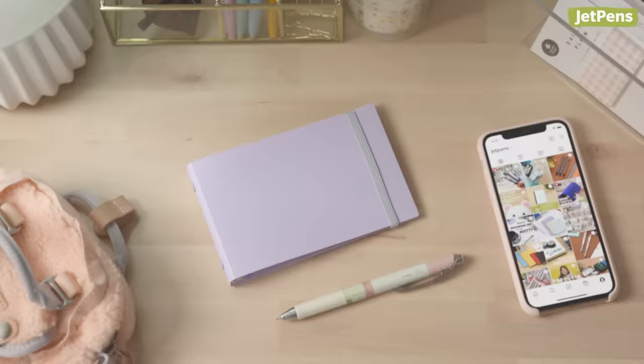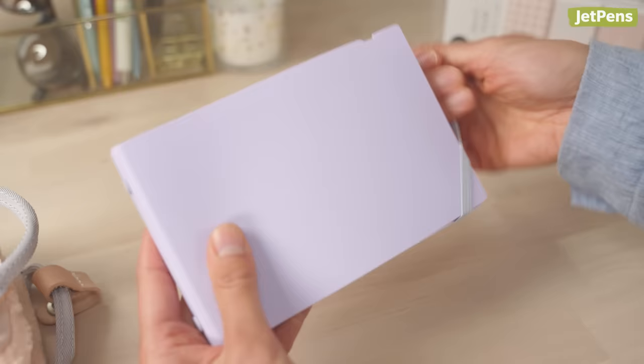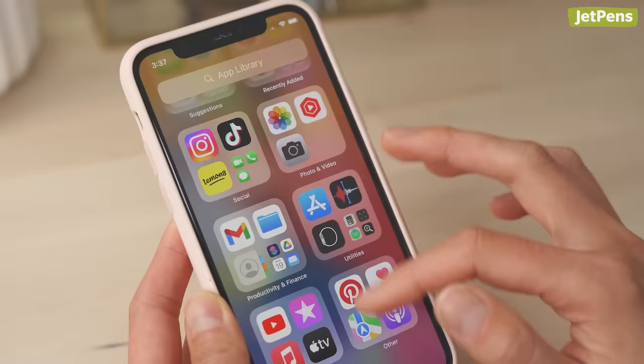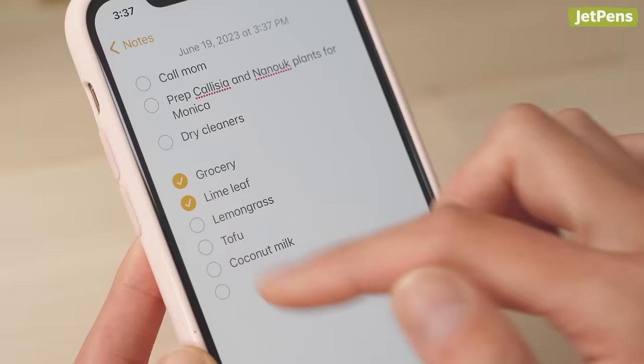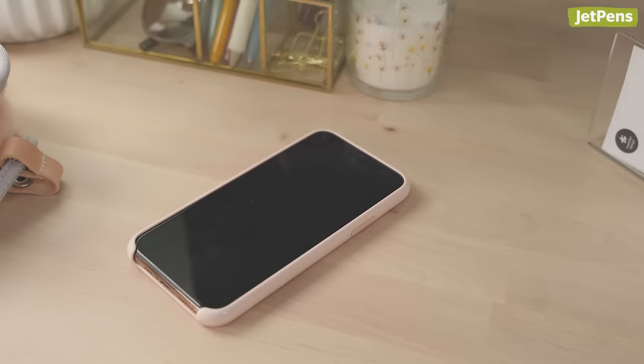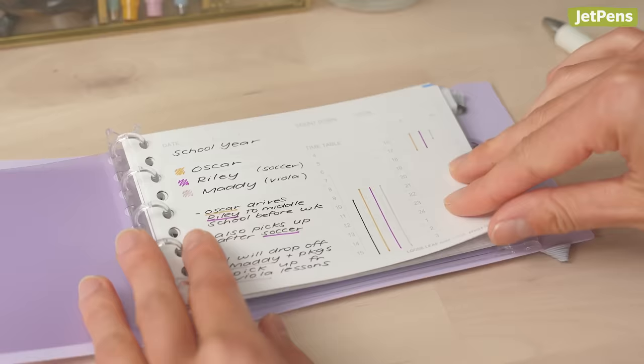2. Scale down your organization system. If you find yourself losing track of reminders, the Maruman Into One Plus mini binder provides a compact organization system with clear labels and even storage space. It's easy to get overwhelmed by all the apps on your phone, especially when you're using a calendar app, notes app, and voice memo app. That's why we prefer having everything in one tangible place.